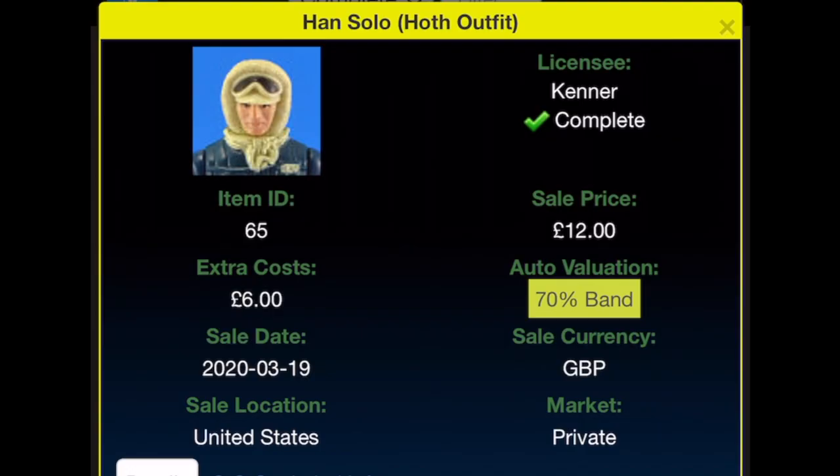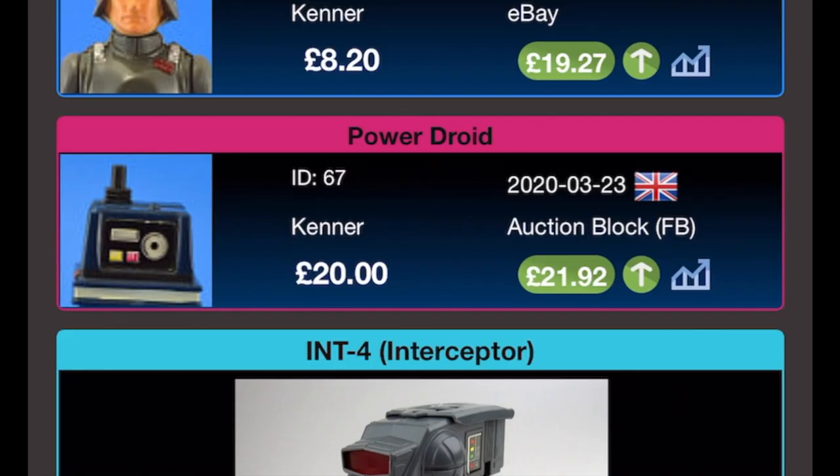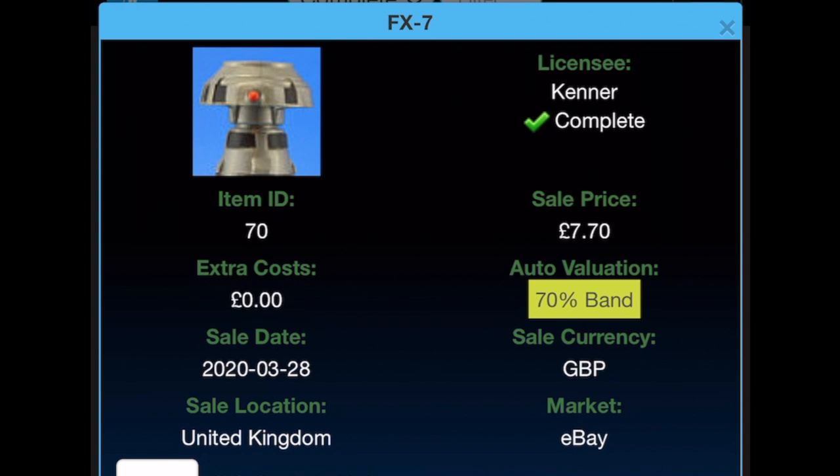Han Solo Hoth was bought for £12 from the United States with £6 extra costs — splitting the shipping between figures — on the 19th of March 2020; now worth £19.14. Power Droid was bought for £20 with no extra shipping costs from Facebook on the 23rd of March 2020, current value £21.92. The AT-AT Commander was bought for £8.20 with £1.50 extra costs from eBay on the 25th of March 2020, current value £19.27. FX-7 was bought for £7.70 on the 28th of March 2020 from eBay, currently going for £11.06.